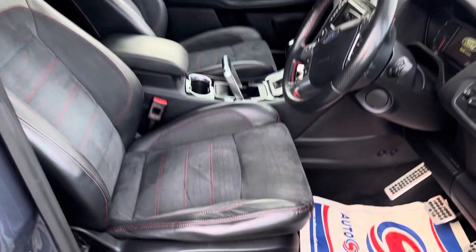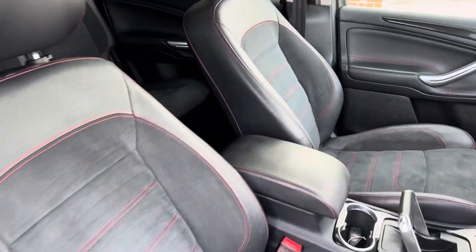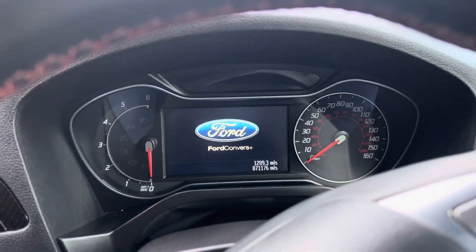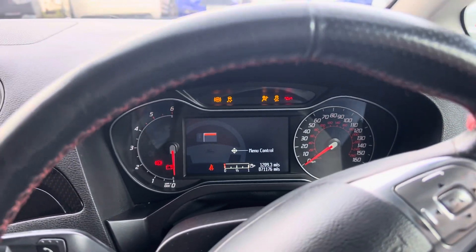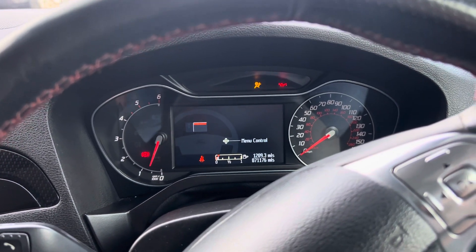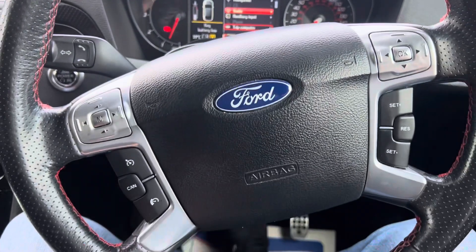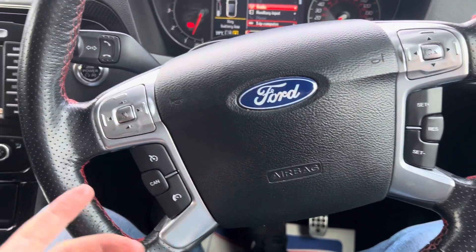Front seats also lovely condition. Automatic headlights, the blind for the roof - 71,176 miles on the clock to be precise, and as you can see no nasty worn lights in the dashboard or such like. Cruise control, multi-function steering wheel. So that roof - the blind goes forward and backwards as it should.